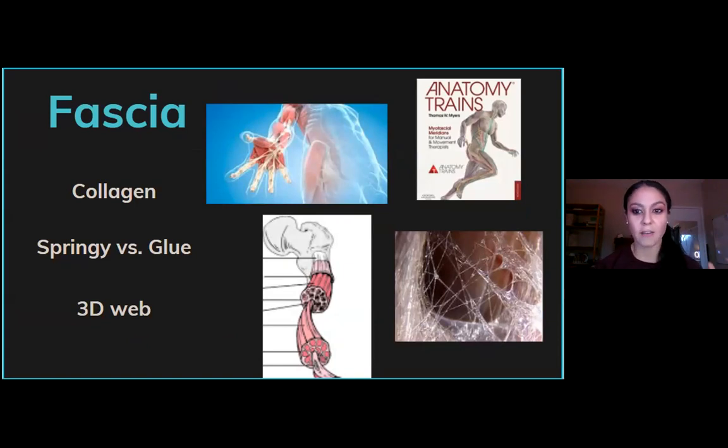Just so you have a visual representation of what it is — it's 3D. It not only wraps your muscle, but every little fibril within your muscle, and then it also wraps the bundle that those fibrils are in, and then the whole muscle itself.